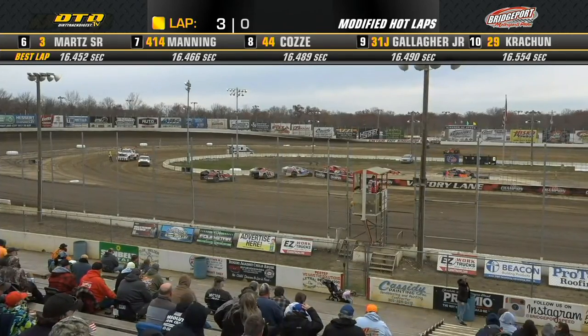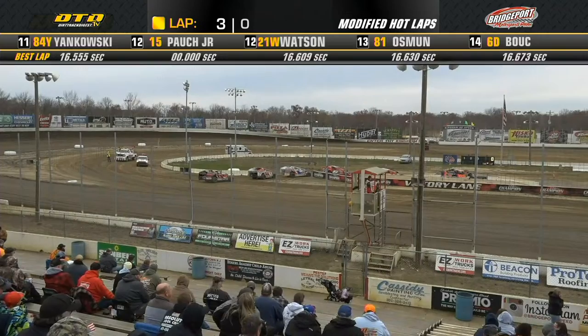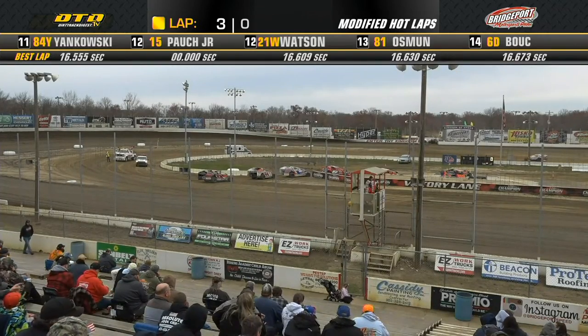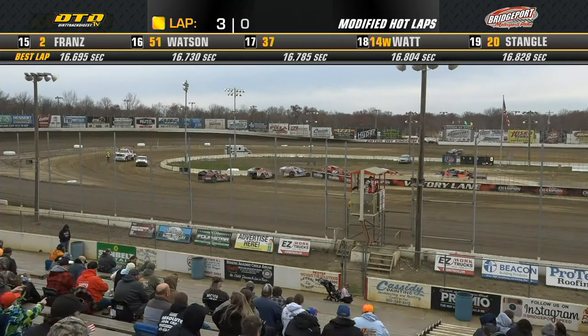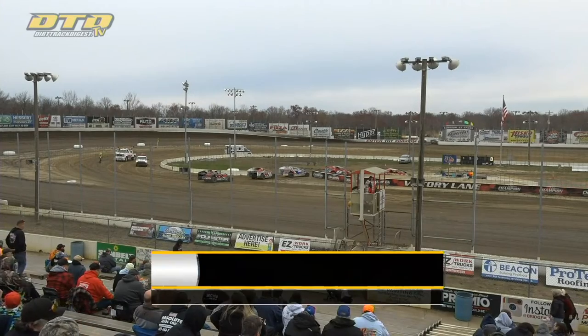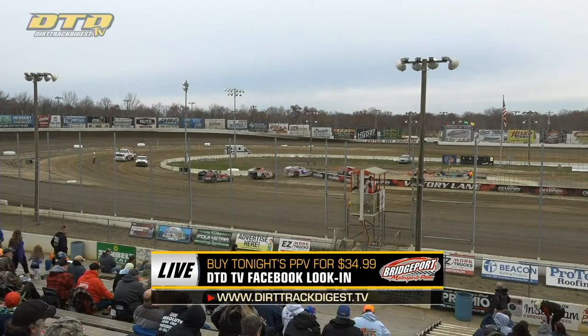A quick trip across the scales as this hot lap session has ended for the Danny's Pizza Pizzazz Modifieds. Five locations in the state of New Jersey — welcome back the sponsorship of Danny's Pizza Pizzazz, title sponsor this year for the modified. Kale Ross drives away in the BNT Tools-sponsored number 112 car.